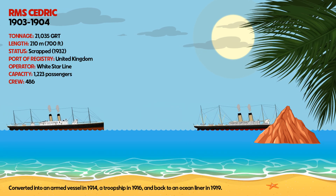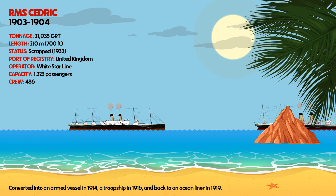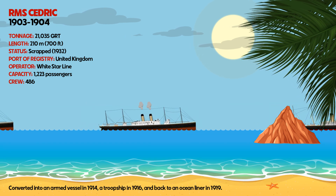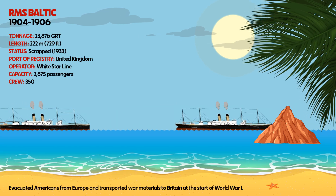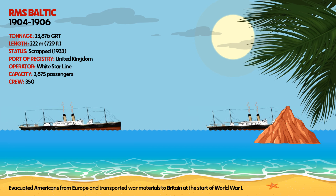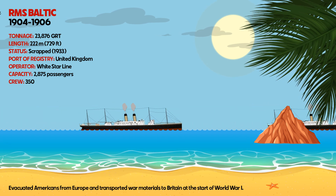RMS Celtic was converted into an armed vessel in 1914, a troop ship in 1916, and back to an ocean liner in 1919. It also transported war materials to Britain at the start of World War I.